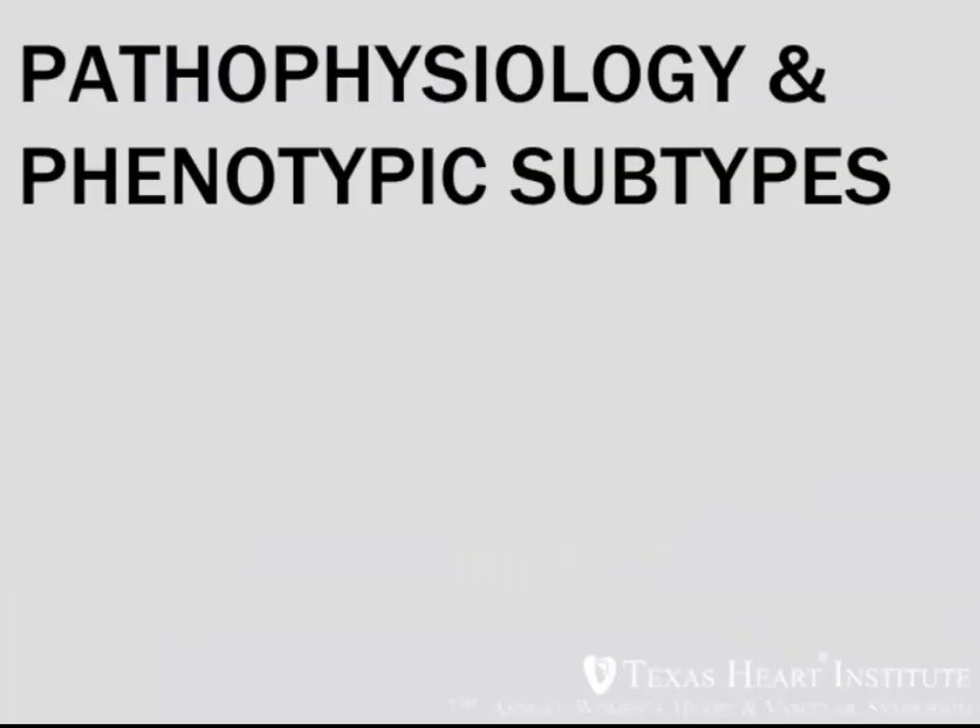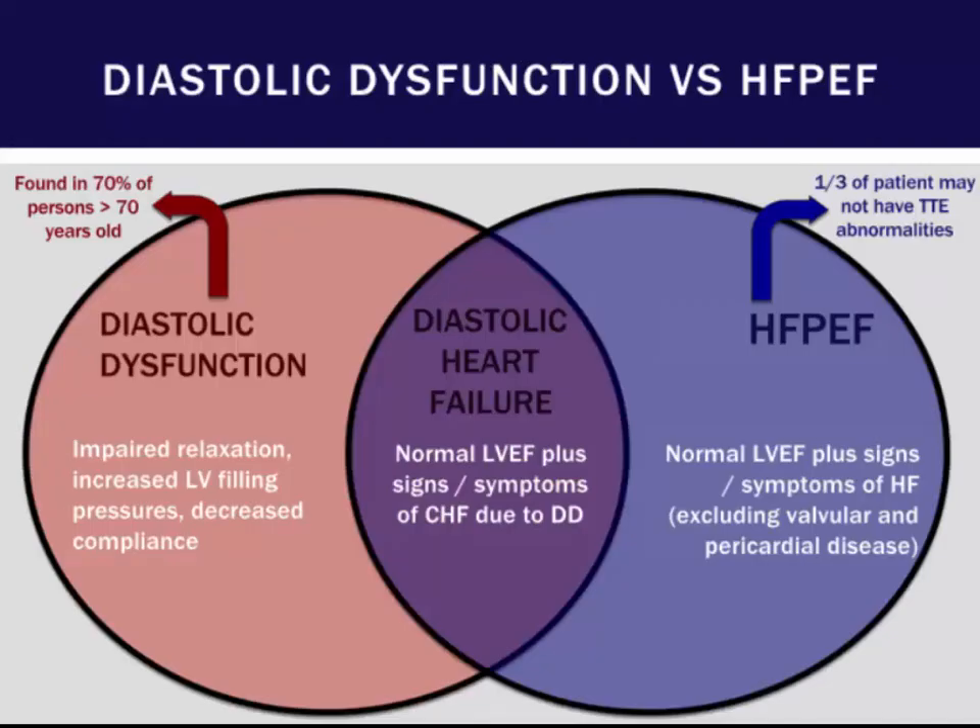What is the pathophysiology and phenotypic substrates that define HFpEF? We see many patients with diastolic dysfunction characterized by impaired relaxation, increased LV filling pressures, and decreased compliance. Diastolic dysfunction may be found in 70% of persons older than 70; however, about a third of patients who have HFpEF may not have distinct TTE abnormalities. So when we use the term diastolic heart failure, we have to be very specific about those patients who have HFpEF and also have echocardiographic abnormalities.